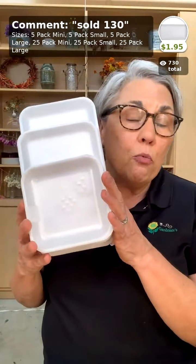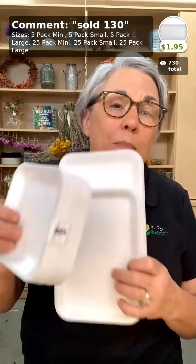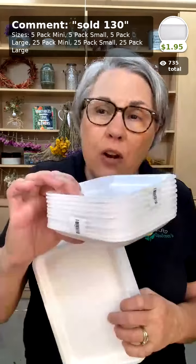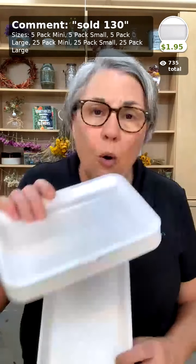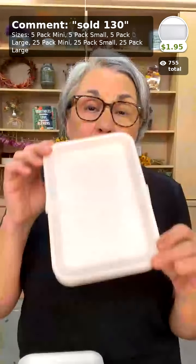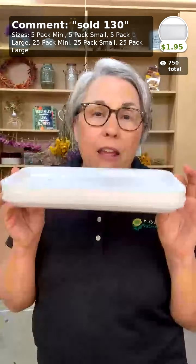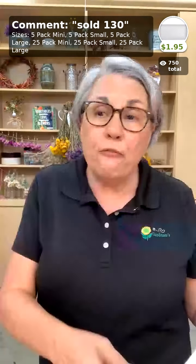Here in the app we have the foam reusable trays. The mini holds one cluster of 20 soil blocks — that's $1.95 or a 25-pack for $6.95. The small holds two sets of 20 from the 2-inch blocker — $2.95 for a 5-pack or $12.95 for a 25-pack. The one that comes in the kit holds three sets of 20 — $3.95 for a set of five or $15.95 for a 25-pack.